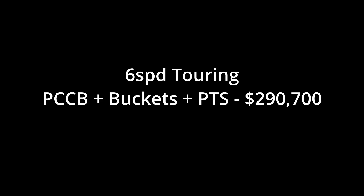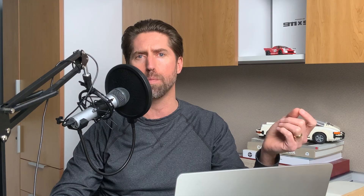The real bump, of course, comes with paint to sample. Tourings with just paint to sample and no carbon brakes or carbon buckets were all manual cars with higher mileage. Those PTS-only examples averaged $251,300 — a 9.1% jump over the higher mileage manuals from our base set. The real jump comes when you have the trifecta: carbon brakes, carbon buckets, and paint to sample. Manual tourings with all three options averaged $290,700, versus $272,600 for cars with just carbon brakes and buckets — about a 6% increase. Compared to our baseline manual average, that's a 16% jump, or about $40,000 more.